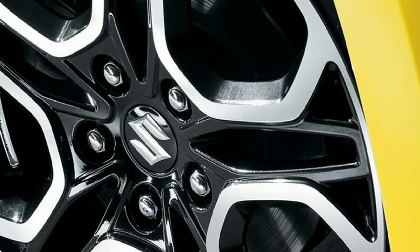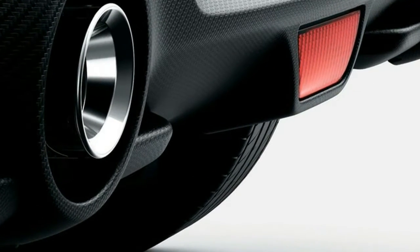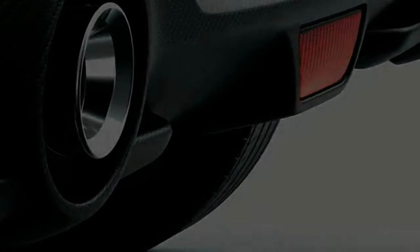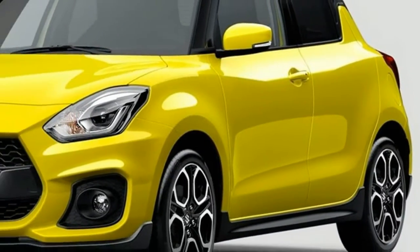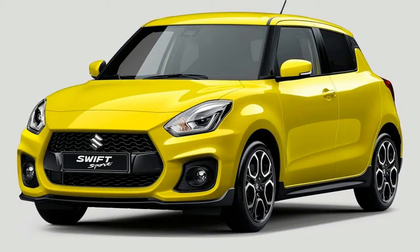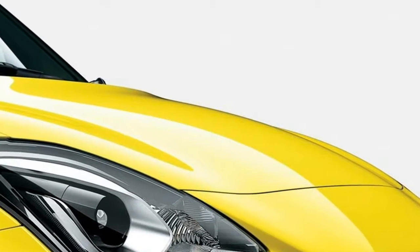No official details have yet been announced, but we're expecting the new Swift Sport to borrow the excellent 1.4 Boosterjet turbocharged four-cylinder petrol engine that has previously impressed us in the Suzuki Vitara S. In the Vitara it puts out 138 bhp, but may be tickled up to a slightly higher power output in the Swift. The outgoing model was powered by a naturally aspirated 1.6-liter engine, but the quest for lower emissions means installing a smaller turbocharged engine is inevitable. At least it's a good one — smooth, responsive, fast, and even relatively frugal.